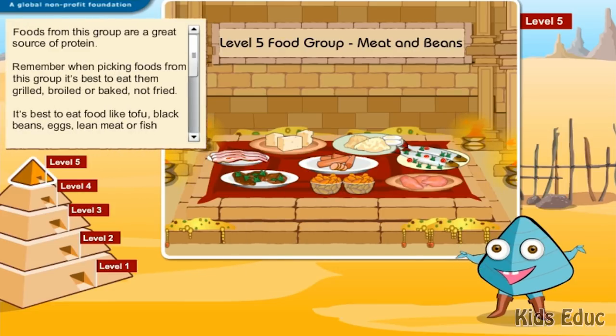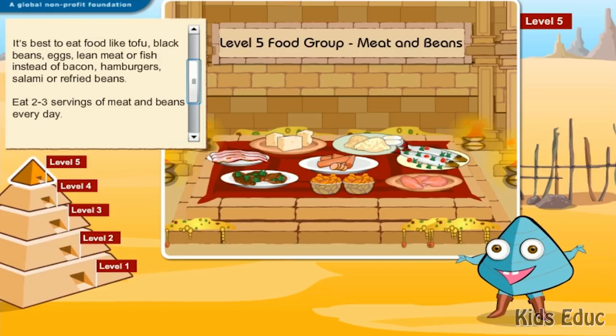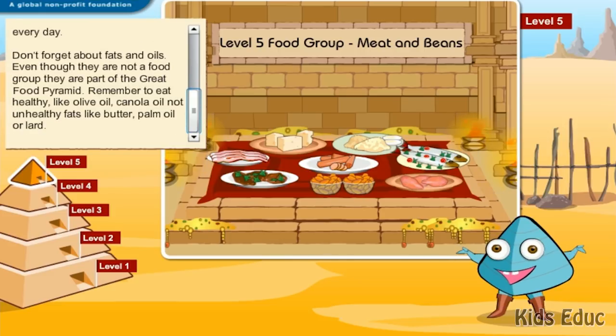Foods from this group are a great source of protein. Remember, when picking foods from this group, it's best to eat them grilled, broiled, or baked, not fried. It's best to eat foods like tofu, black beans, eggs, lean meat, or fish instead of bacon, hamburgers, salami, or refried beans. Eat two to three servings of meat and beans every day.